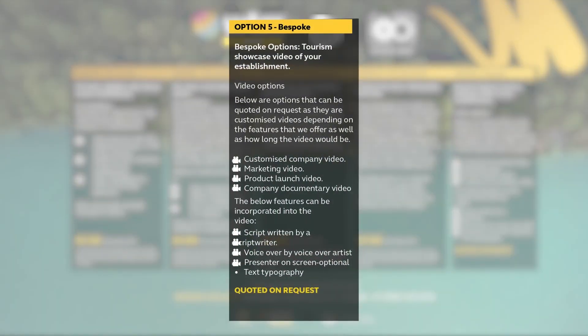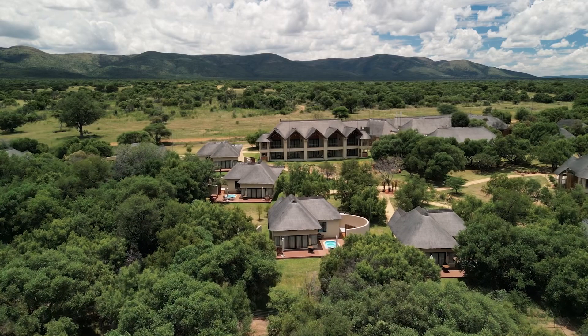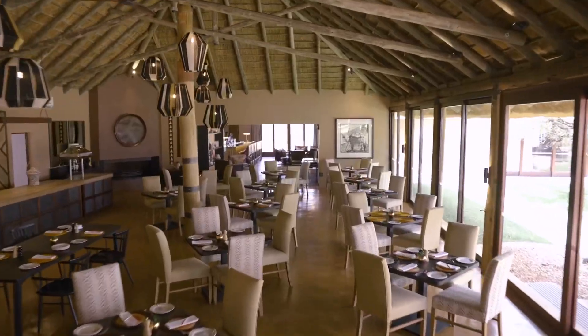And that's not all. Orange Orbit can provide any customized requirements. This is where we can offer you bespoke options such as a company marketing video. You may want us to capture a launch or even a documentary video of your establishment. This comes complete with script writing, voiceover artists, text, typography and even an on-screen presenter if required. You name it, Orange Orbit can produce it. If you don't have a comprehensive marketing video, let the Orange Orbit team know and they would be happy to guide you on some bespoke options. All they need is a full brief and you'll receive a detailed quote within 24 hours.